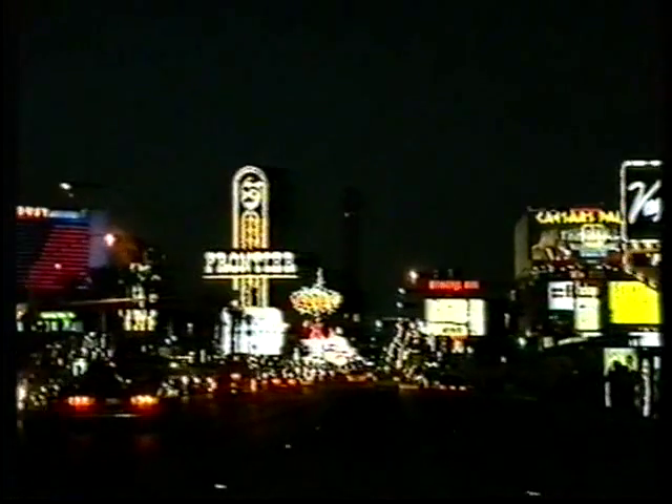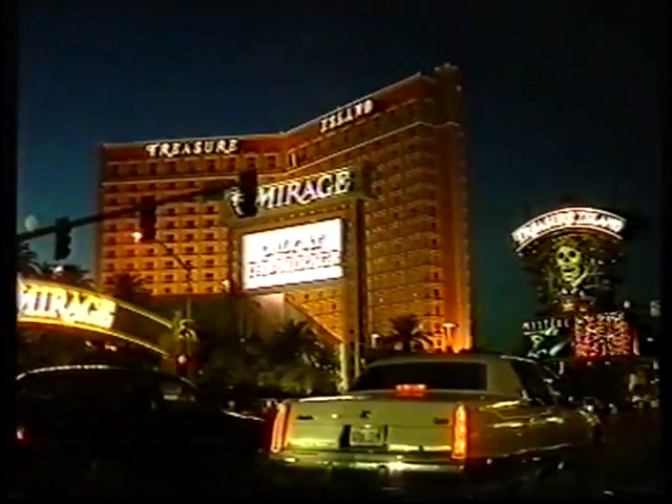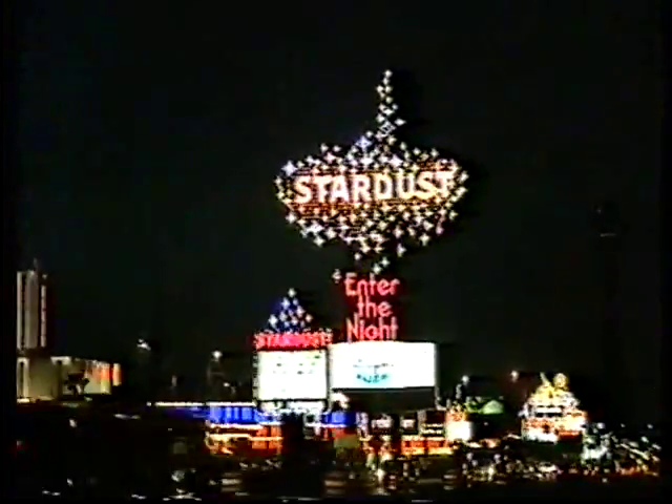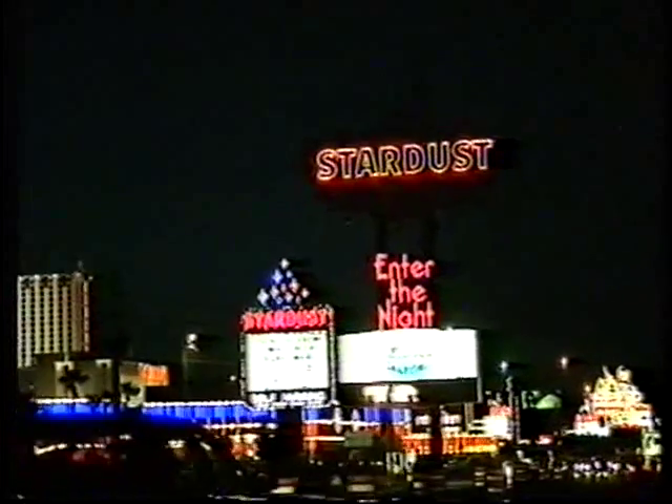Nellis Air Force Base is approximately 20 minutes from the centre of Las Vegas. However, the priority that armies always place on the dawn strike meant that the working hours were long, and 3 a.m. starts rather curtailed the opportunity to explore the unique charm of Las Vegas.